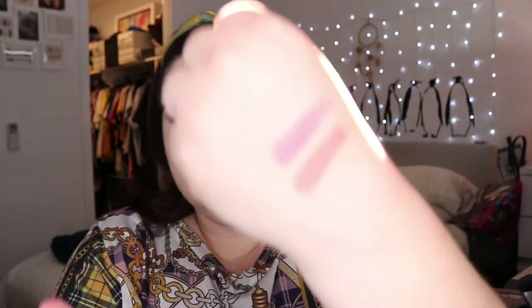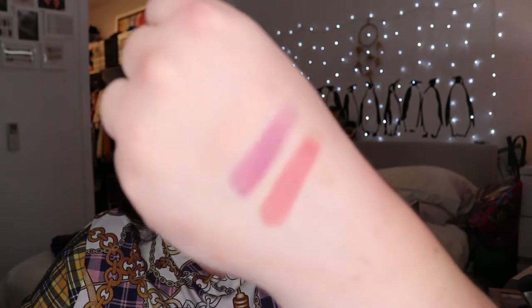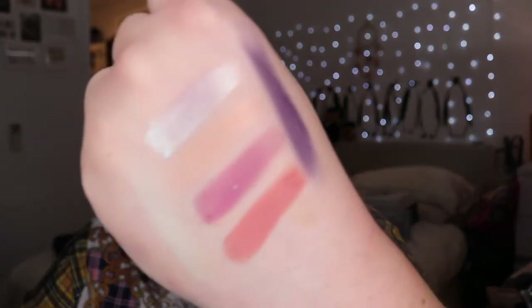Let's swatch it all. So this is ColourPop Softcore, Inglot 494, ColourPop Take a Break, Enchanted Lustre's Afterlife, Sydney Grace Seafoam, and Inglot 290. Alright, these are today's shades — it's gonna be interesting!